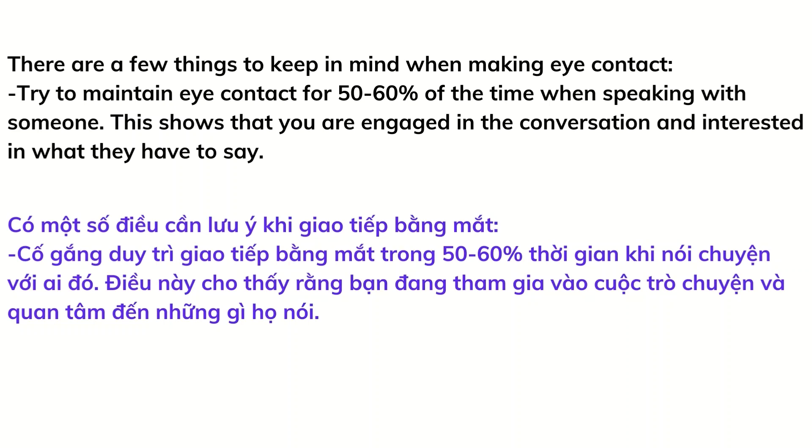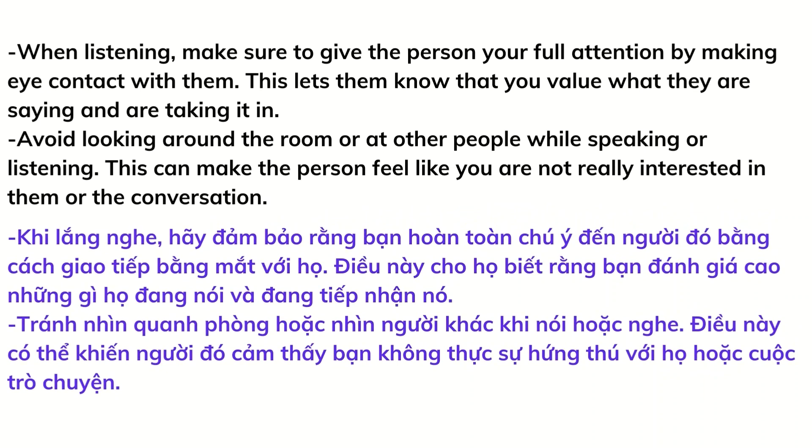Try to maintain eye contact for 50 to 60 percent of the time when speaking with someone. This shows that you are engaged in the conversation and interested in what they have to say. When listening, make sure to give the person your full attention by making eye contact with them. This lets them know that you value what they are saying. Avoid looking around the room or at other people while speaking or listening, as this can make the person feel like you are not really interested in them or the conversation.